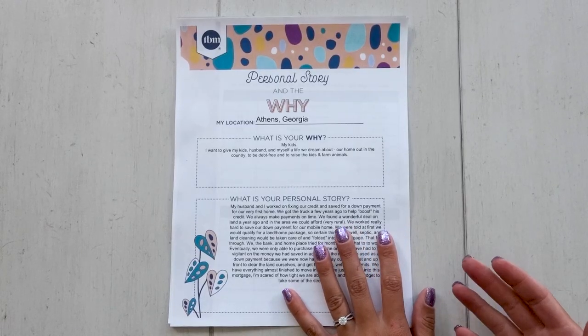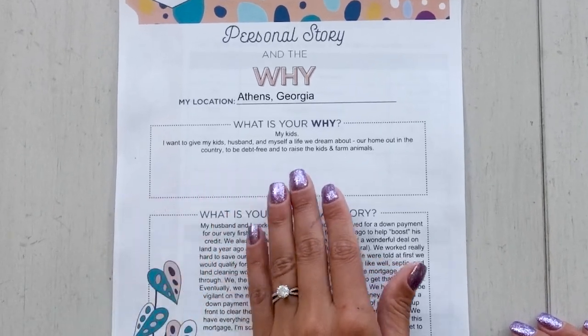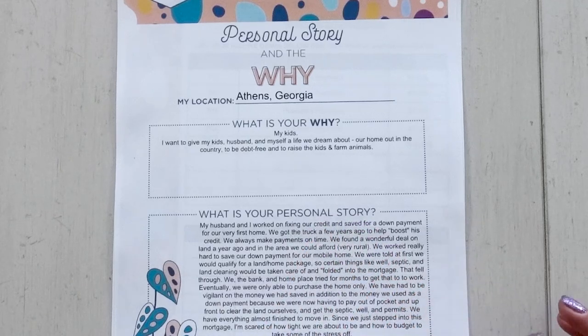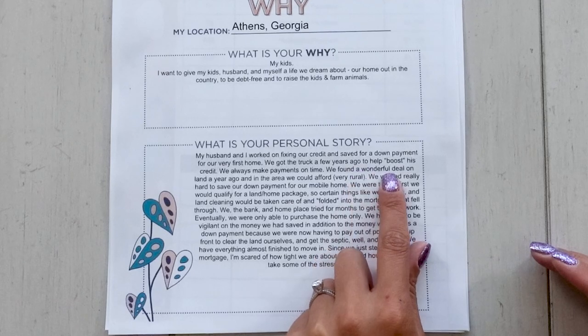So I have some suggestions and a recommendation for Elizabeth that we'll get into as I go through her numbers. Before we jump into the budget by paycheck method, let's look at a bit more of Elizabeth's story. They're currently in Athens, Georgia. Her why is she wants to give her kids, husband, and herself a life they dream about — a home out in the country, to be debt-free, and to raise the kids with farm animals. Her husband and she worked on fixing their credit and saved for a down payment on their very first home. They got the truck a few years ago to help boost his credit.